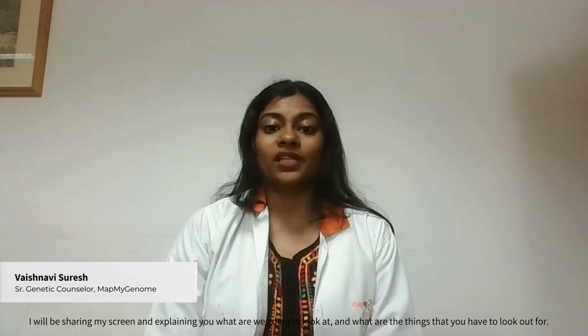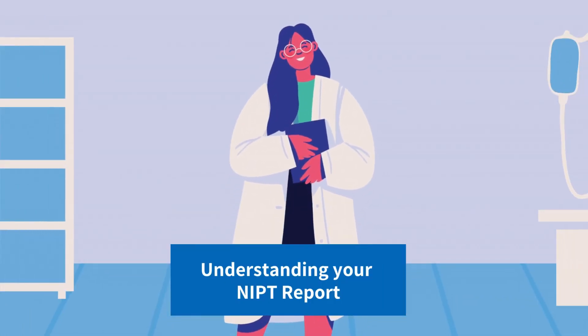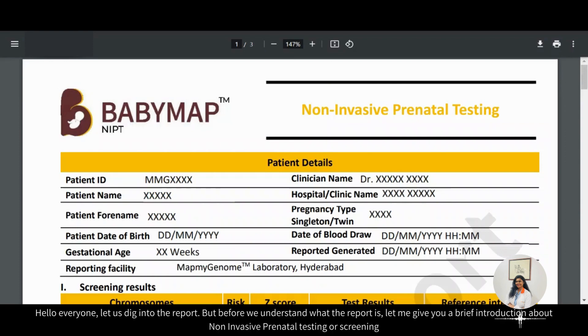I will be sharing my screen and explaining what we are going to look at and what are the things that you have to look out for. So let us dig into the report, but before we understand what the report is, let me give you a brief introduction about non-invasive prenatal testing or screening.